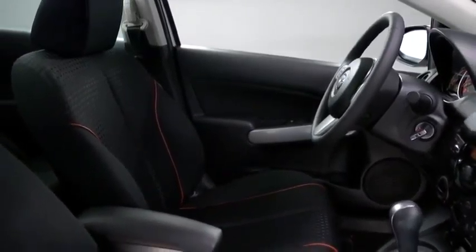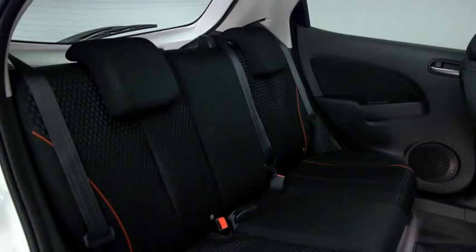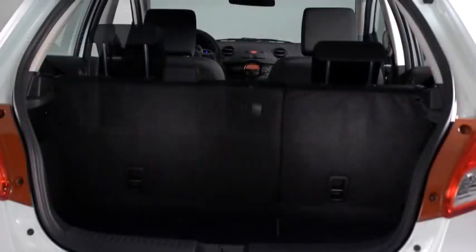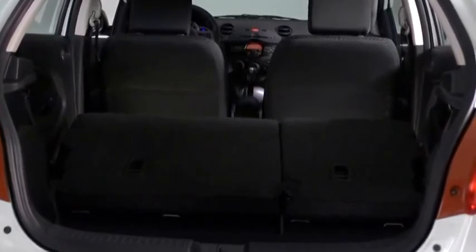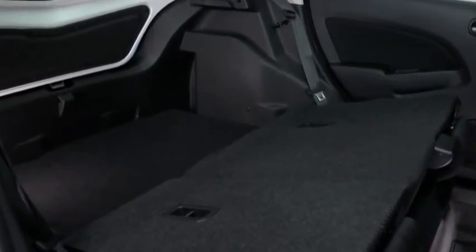It may be subcompact on the outside, but Mazda 2 has room to live large on the inside. It comfortably seats up to five adults, and the versatile 60-40 split fold-down rear seatback gives you ample passenger and cargo room without the need for multiple trips. With the rear seats folded down, it has as much as 27.8 cubic feet of cargo space, plus the cargo floor is extra deep to accommodate larger items.